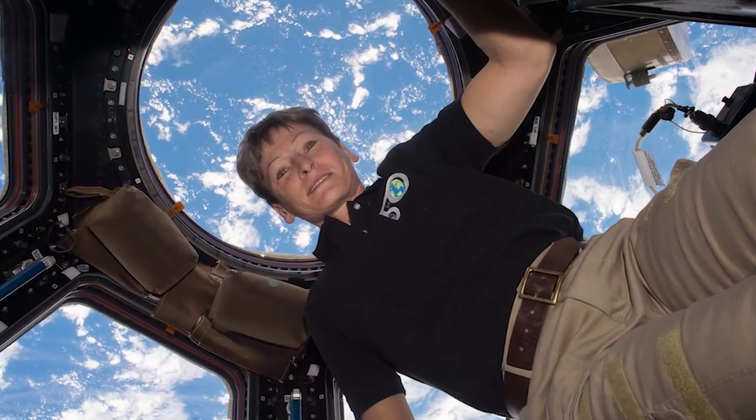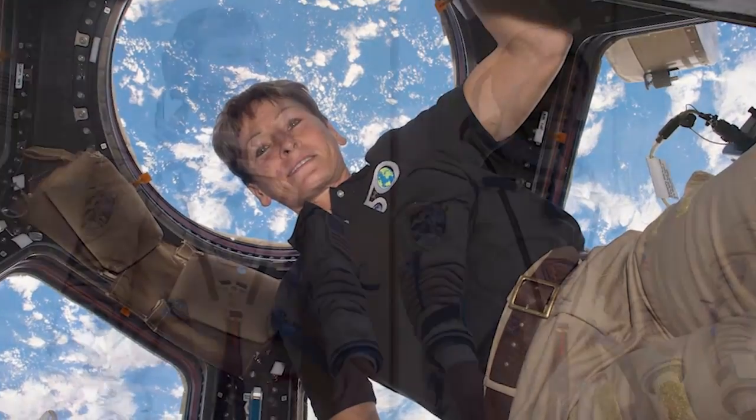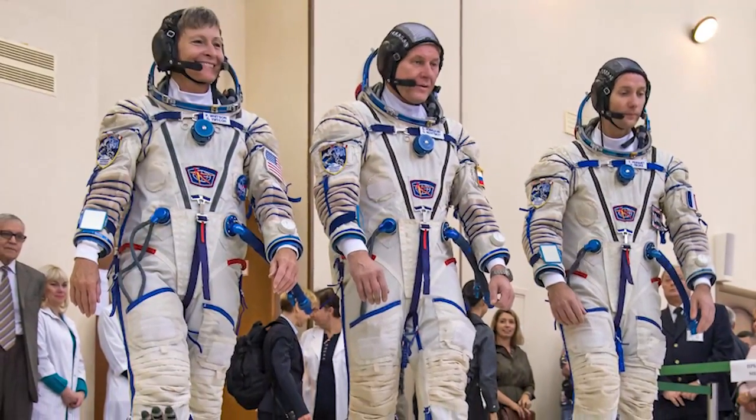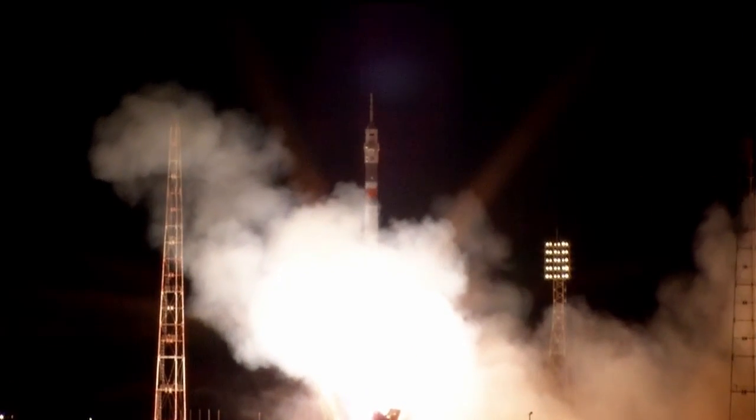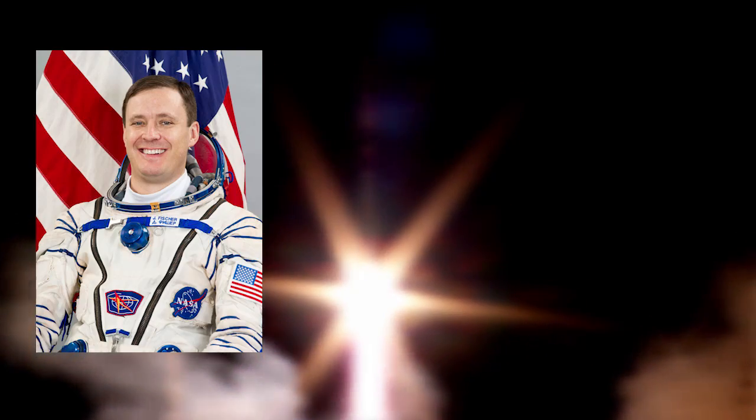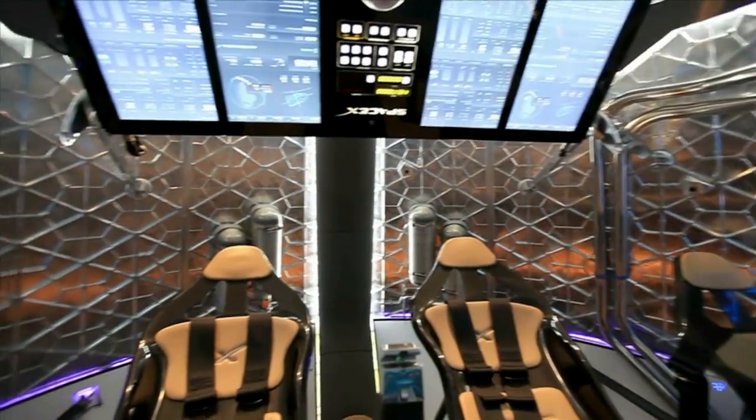Later on, NASA's Peggy Whitson will become the first female astronaut to command the station twice, when she assumes the reins for Expedition 51. Several astronauts will also be making their first trips to space next year, including NASA astronauts Jack Fisher, Mark VandeHei, and Scott Tingle.